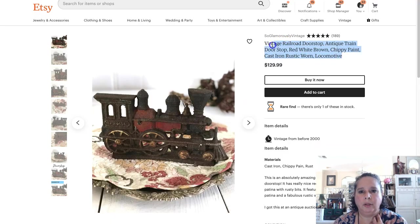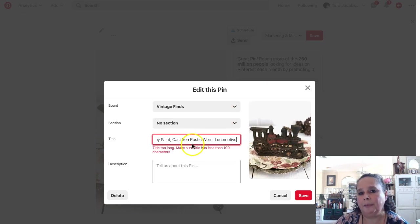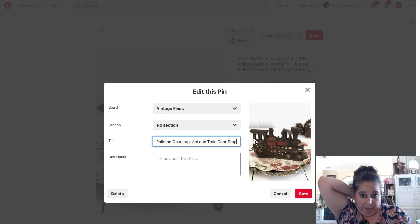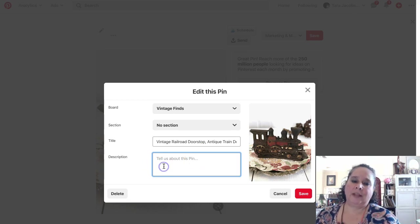I could actually pull the whole title, but it might only give us a certain number of words — and yes, it's more than the words I can use. So I'm going to say 'vintage railroad doorstop and train doorstop.' See how I split doorstop up? And I'd also like to have 'locomotive' if I have enough letters. Yay — that fit!